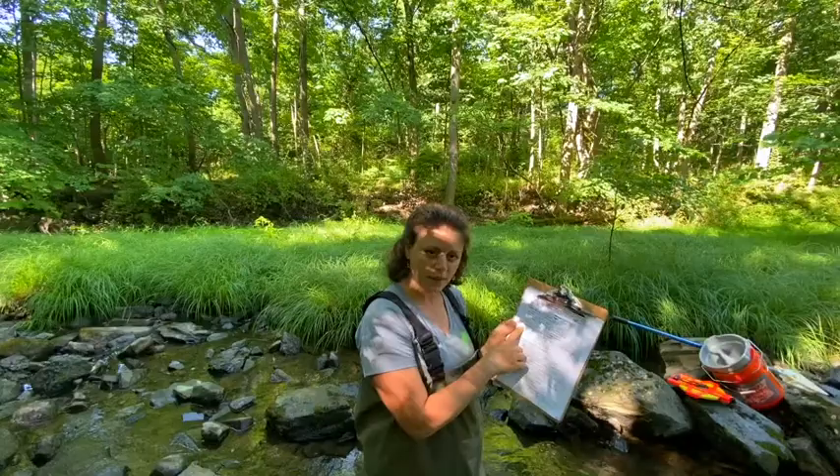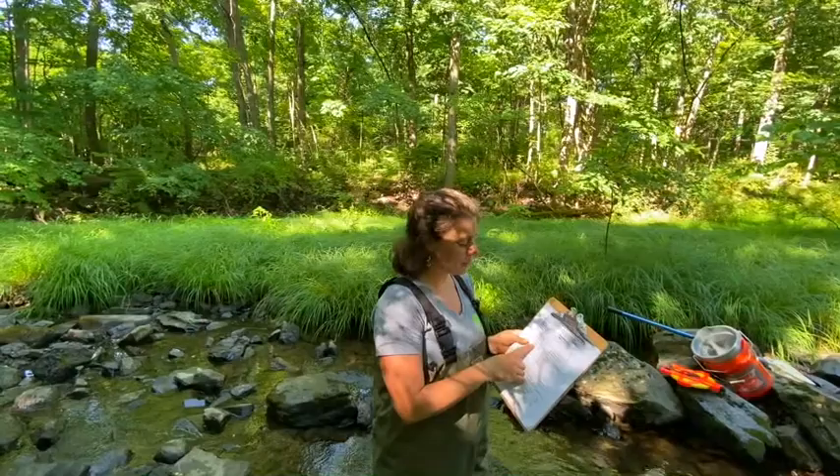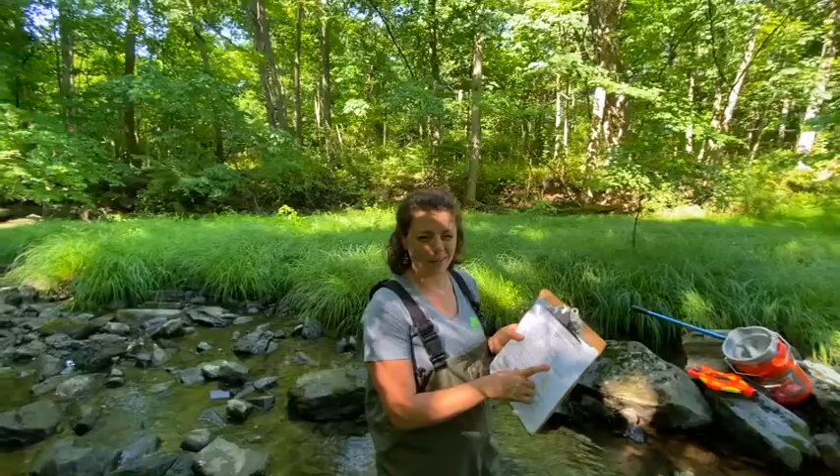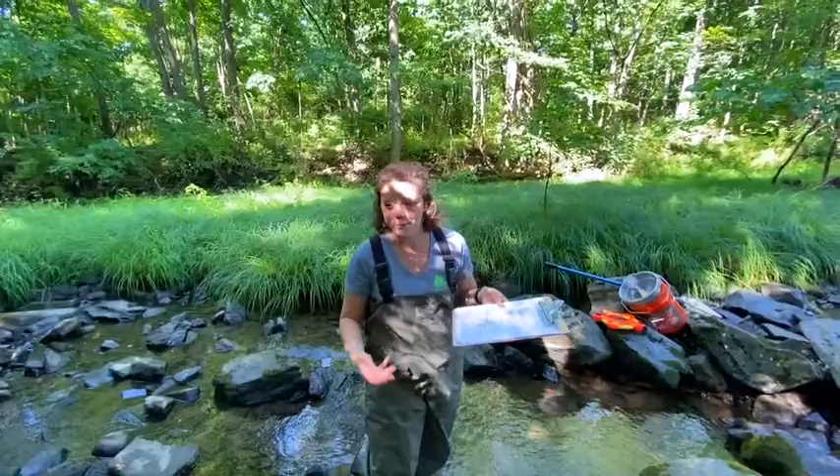The next thing we're going to look at is water conditions. There's odor — go ahead and take a big whiff. It smells great here. But depending on where you are, it might not smell so great. Some of the options are normal, sewage, petroleum, chemical, or anaerobic — anaerobic smells like rotten eggs. The water here smells wonderful; it doesn't really smell like much of anything, but I do get a lot of the sense of the things that are blooming right now. Unfortunately, Japanese honeysuckle is blooming right now and it smells great.